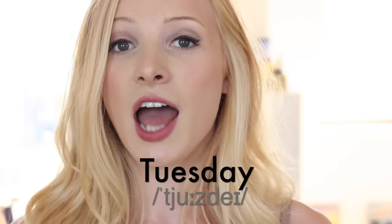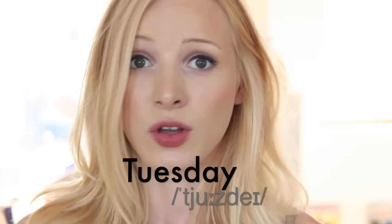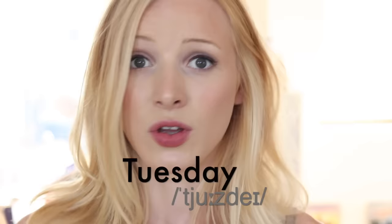My last two are days of the week. Number nine is this one — not one of my favourite days, but it's very important to pronounce correctly. I always hear 'Tuesday,' when in reality it's 'Tuesday' — 'choose,' like I want to choose what I'm having for breakfast. Tuesday, not 'Toosday' — Tuesday.